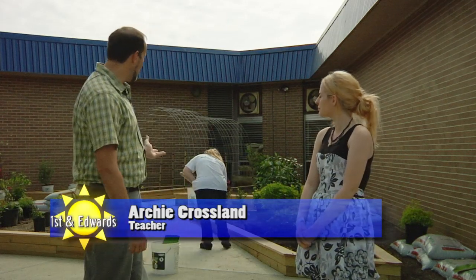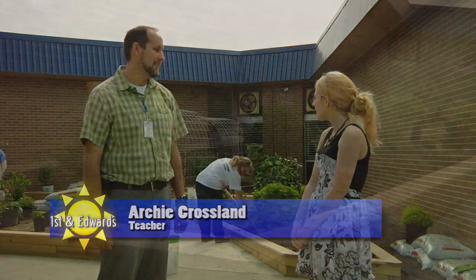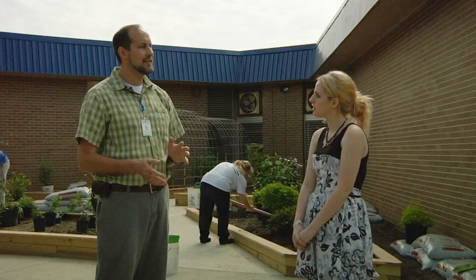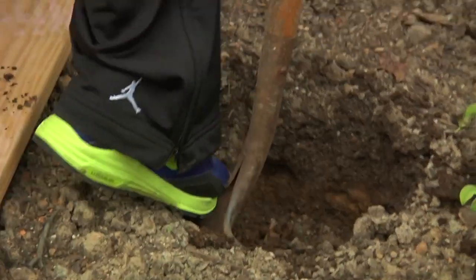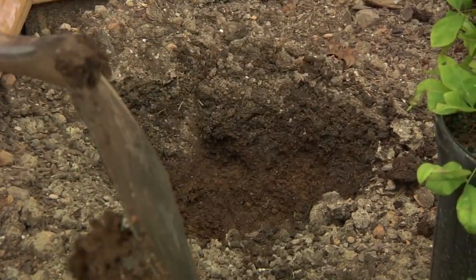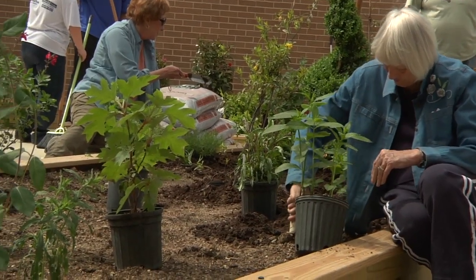Yeah, we're adding the finishing touches to our sensory garden here at Cleveland High School. I was hired in the 2009-2010 school year and was placed in the extended resource classroom working with students with mild to moderate disabilities. I found out that one of my educational assistants, Mike Baker, had 30 years of experience in the horticultural field.